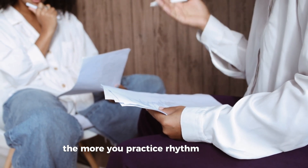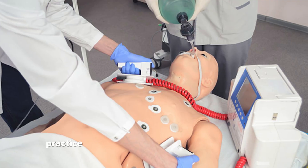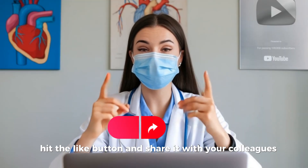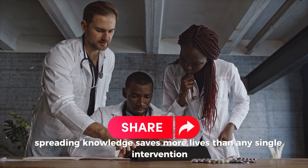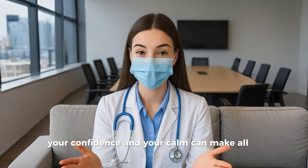The more you practice rhythm recognition, the faster your response becomes. So keep revising your ACLS rhythms, practice with mock codes, and stay updated with the latest guidelines. If you found this lesson helpful, please subscribe to the channel, hit the like button, and share it with your colleagues — because spreading knowledge saves more lives than any single intervention. Thank you for watching. When seconds count, your confidence and your calm can make all the difference.